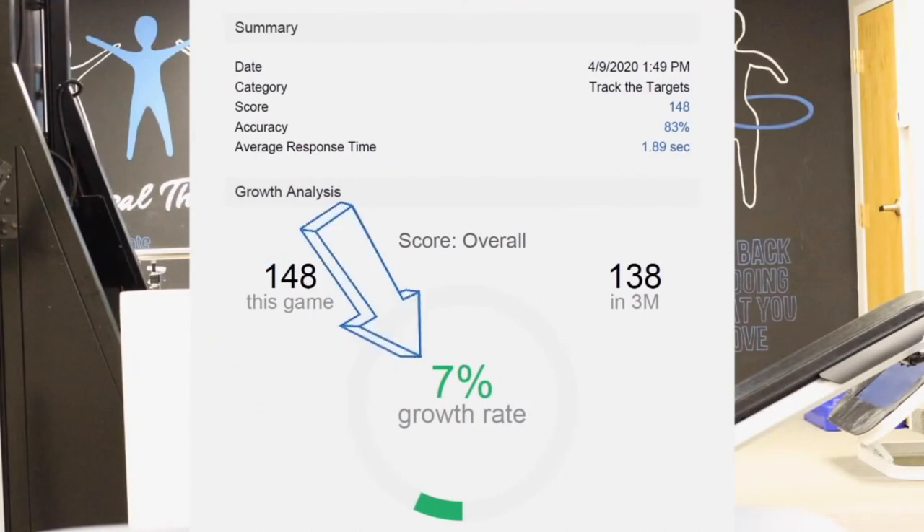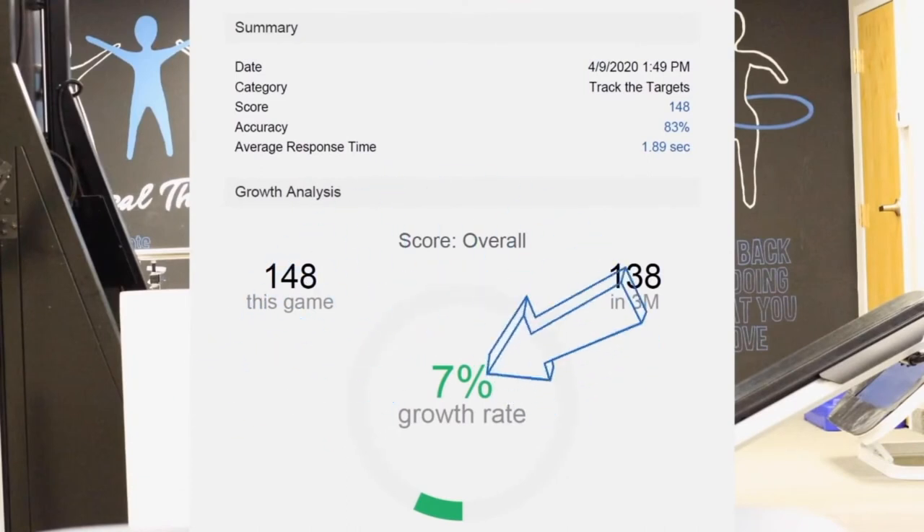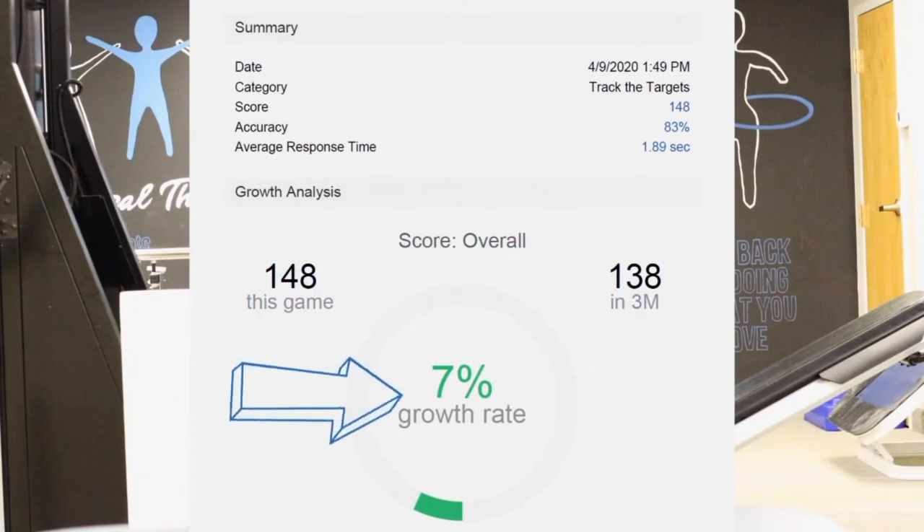Lastly, one of the things we show patients is their overall score. The overall growth rate chart provides a score for patients' overall progress throughout the SmartFit program.